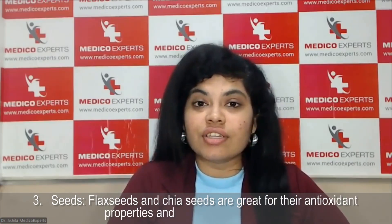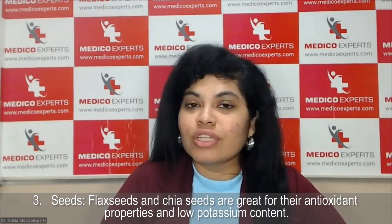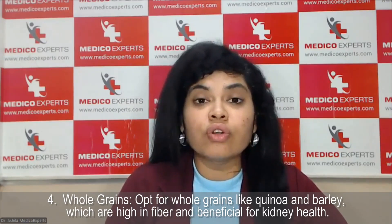Third are flax seeds and chia seeds. These are known to have antioxidant properties and are low in potassium, making them very helpful for any kind of kidney health problems.